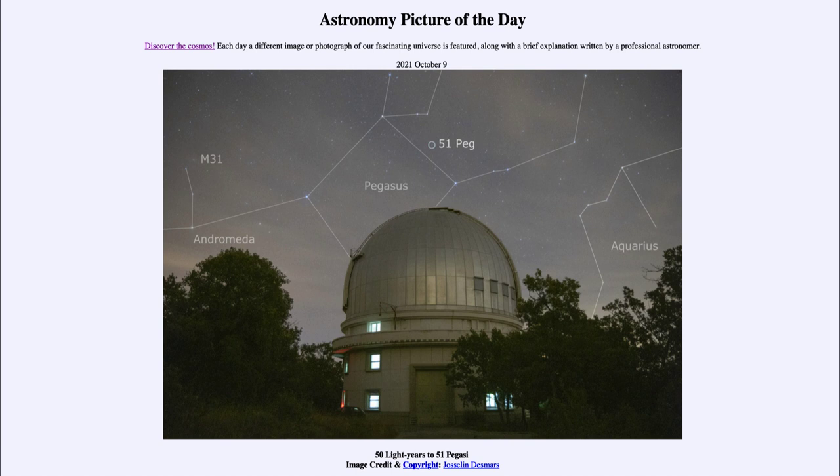We hear about all of the discoveries of planets outside our solar system, but this was the first discovery of an exoplanet orbiting a sun-like star. Previous discoveries had found planets orbiting very compact stars — remnants of a supernova explosion. But this was the first time we had detected a planet orbiting an ordinary star much like our own sun.